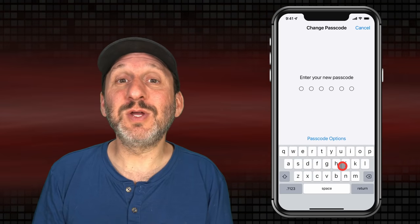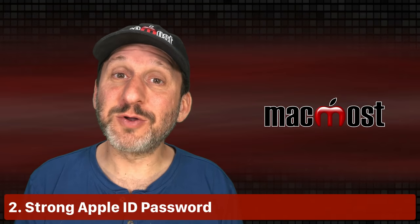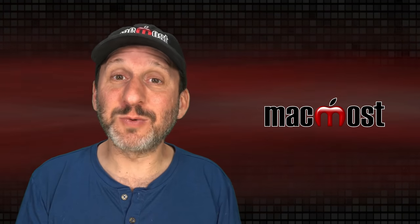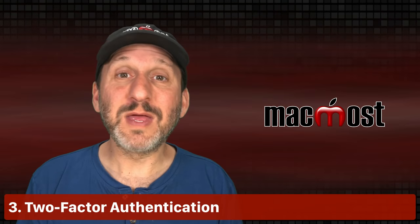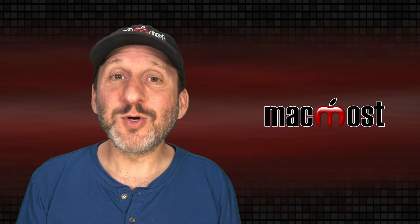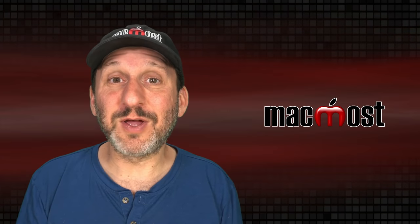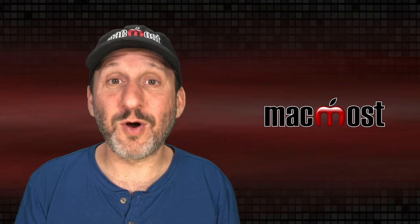A good middle ground is to use a passcode with just numbers but make it longer than six digits. Your iPhone passcode isn't worth much unless your Apple ID password is a strong unique random one. Make sure you've got a good Apple ID password and that you're using two-factor authentication with Apple ID. It's pretty much required for lots of functions now, but if not, you should definitely go with two-factor. That's one of the most important things you can do to protect security, not just on your iPhone but for all your online accounts.